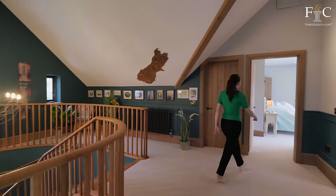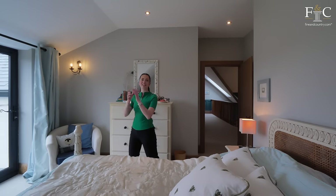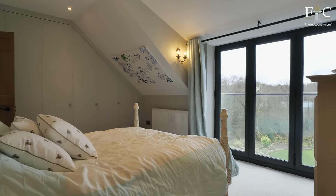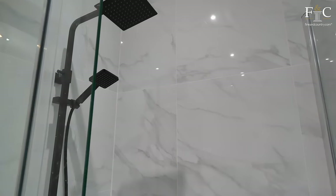Shall we head over to the first bedroom? This first double bedroom has a fantastic wall of bespoke fitted wardrobes. There is also this charming Juliet balcony and an ensuite shower room.